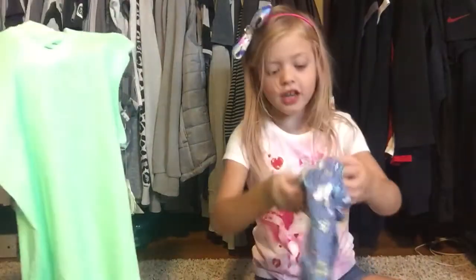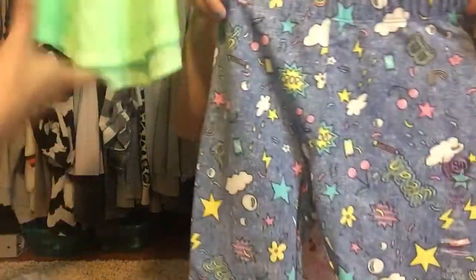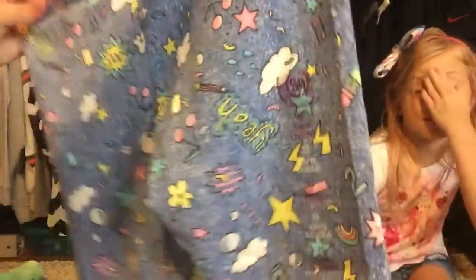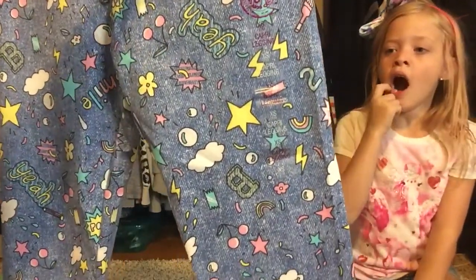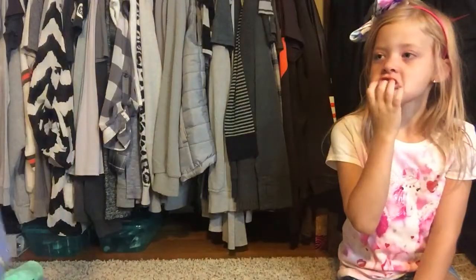To go with this shirt, I got these capri leggings that were eight dollars — and I have a matching binder! They look like denim but they're not, they're just regular soft leggings. They say 'Pop Smile' and there's pencils and flowers and stars and cherries and all kinds of stuff on them. That's everything that Grandma Jane picked up at Kohl's.